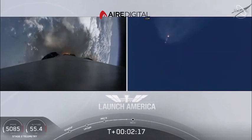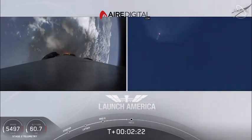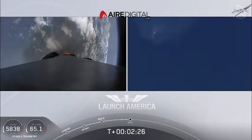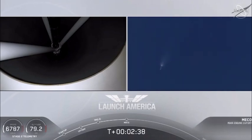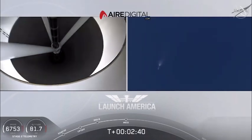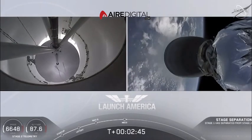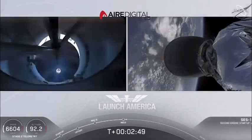Coming up in about 20 seconds. M1D throttle down — we heard we're throttling down the Merlin engines on the first stage. And we have MECO. MECO. 2 Alpha. Falcon stage separation confirmed. Copy 2 Alpha. MVAC ignition.